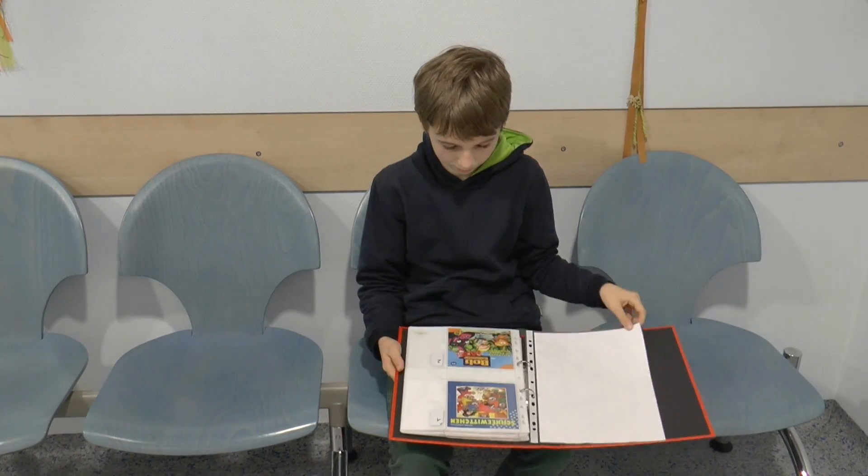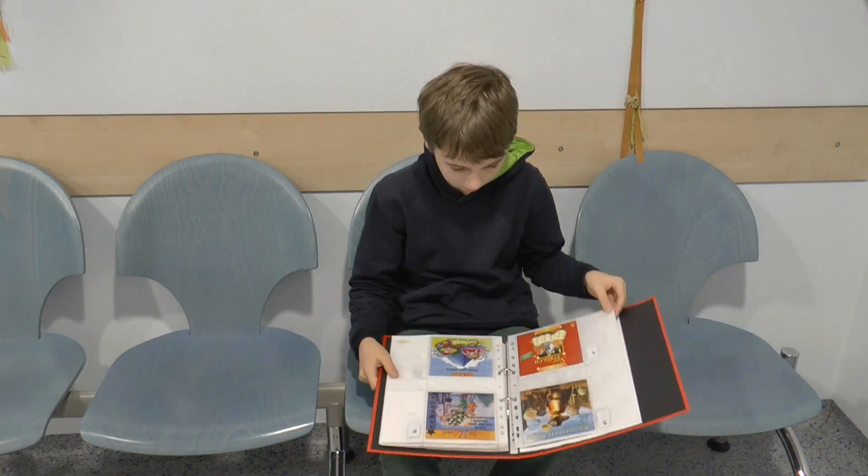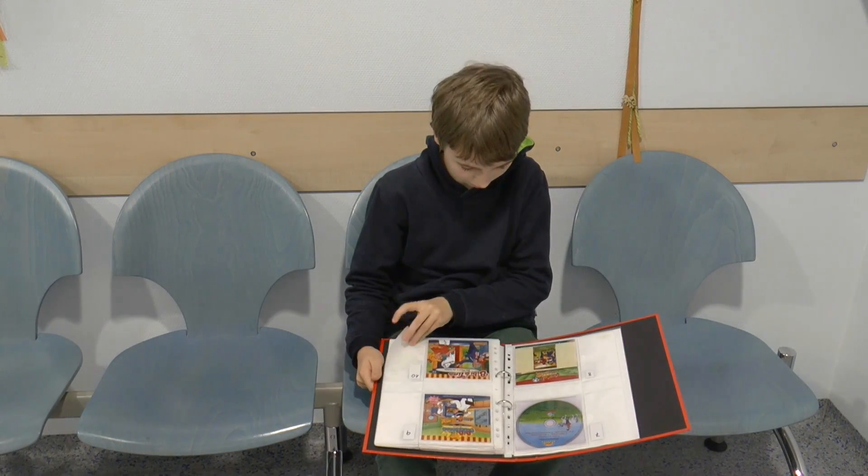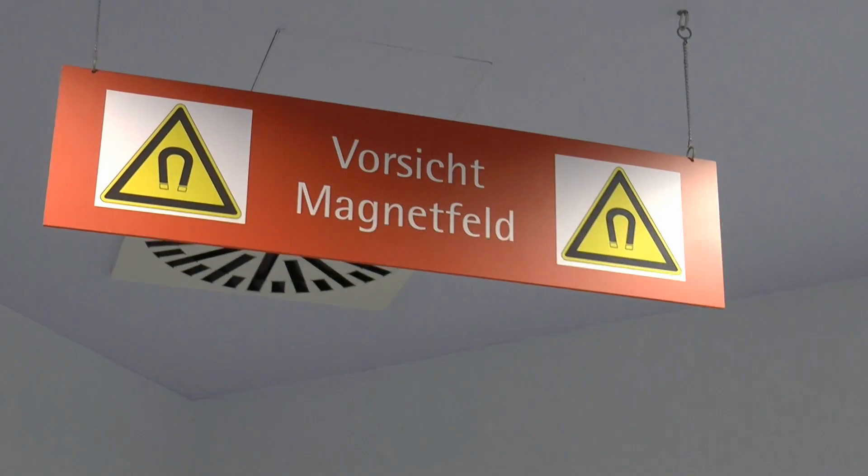This is the waiting room. Here you may wait for the doctor. To pass the time, you can either read or choose a CD to listen to during your examination.